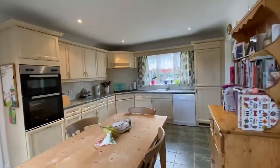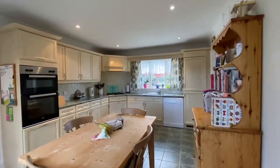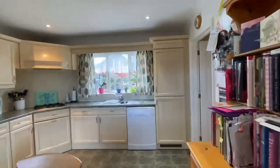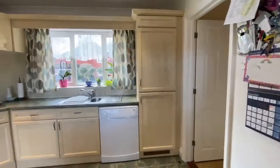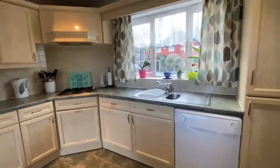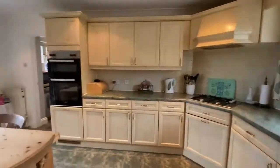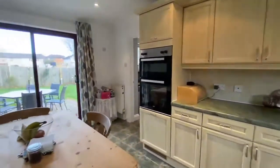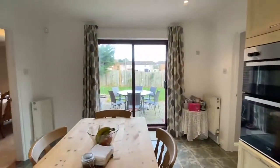We've got a range of matching units to eye and base level. We've got an integrated fridge and freezer to the right there. Space for a dishwasher, and other integrated appliances with the oven and the hob. Also got sliding doors into the rear garden.